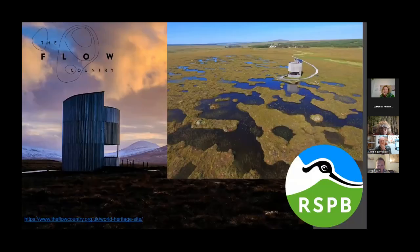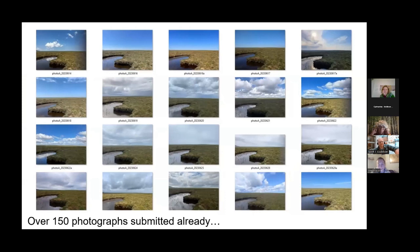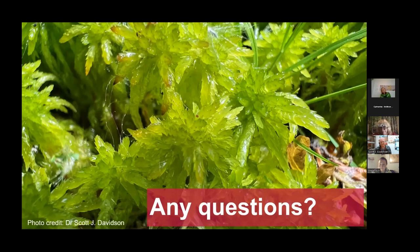One of the best setups so far is in the Flow Country. We set it up in June and since then we've had over 150 photographs of the peatland over time. One of the best things about it is getting those emails from people telling me about their day and why they were on the peatland. If anybody has any questions I'm more than happy to answer them.